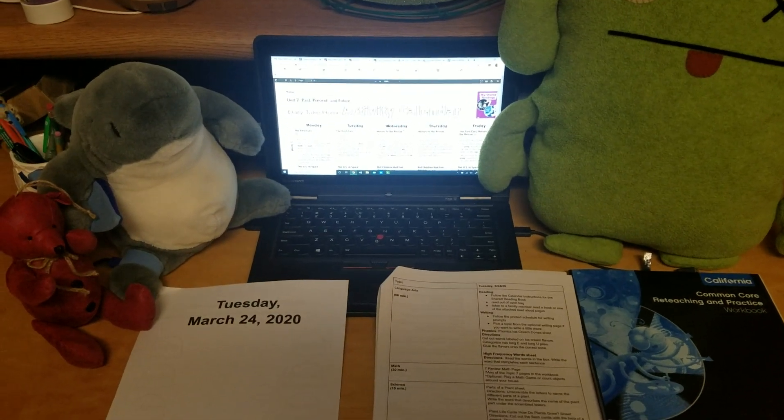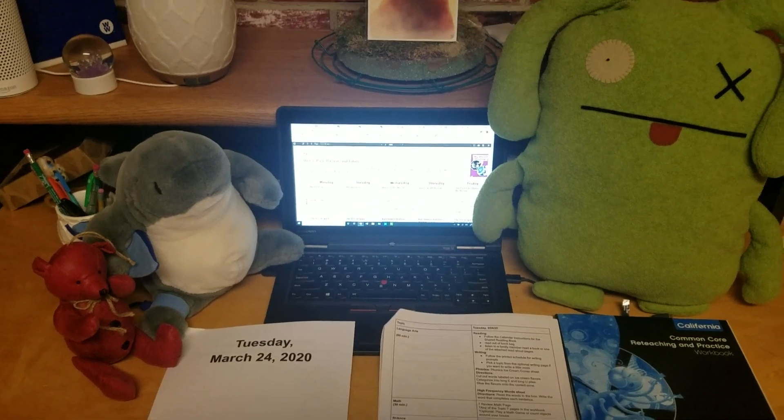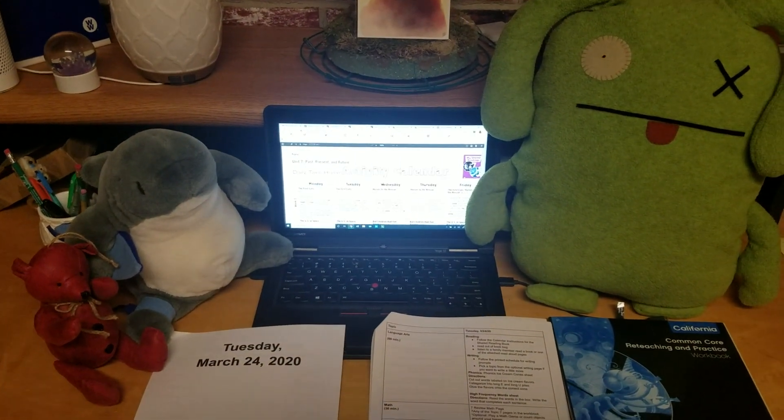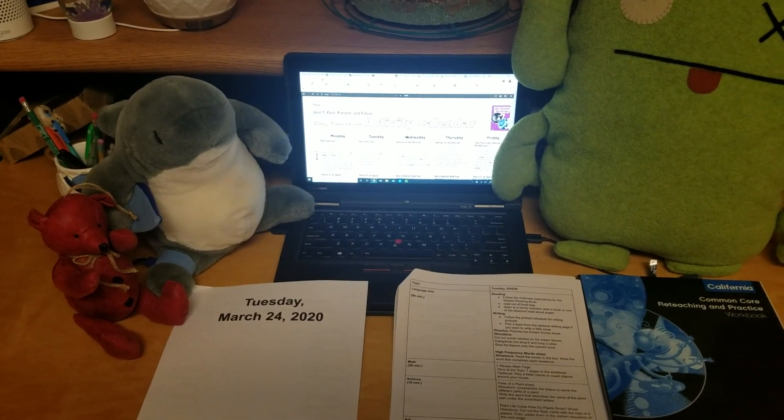Hello, first graders. Today is Tuesday, March 24th, 2020, and here to help us with our schedule today are Ox, of course, and he has a couple of new friends, Bubba the Shark and Current the Red Bear.